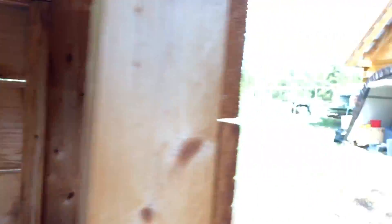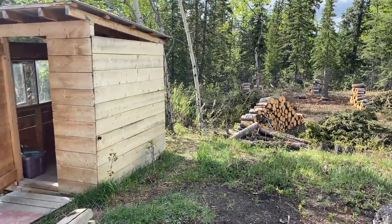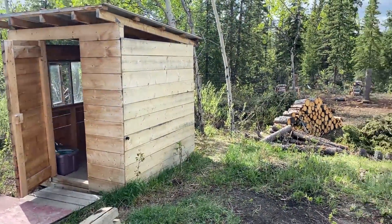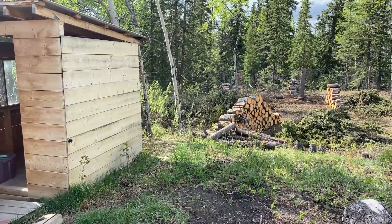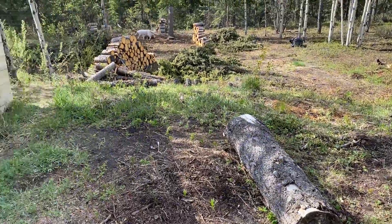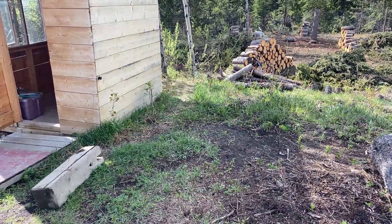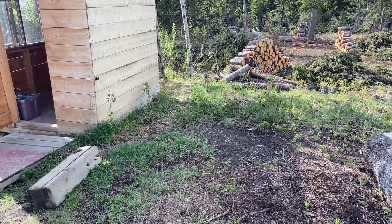I want to make it a little bit more of a fun experience when you come into my outhouse — that's the goal. As for where I'm going to put the outhouse and dig the new hole, I'm thinking of doing it right beside it so I don't have to move it too far. That's the plan. I guess I should get digging now instead of yapping.